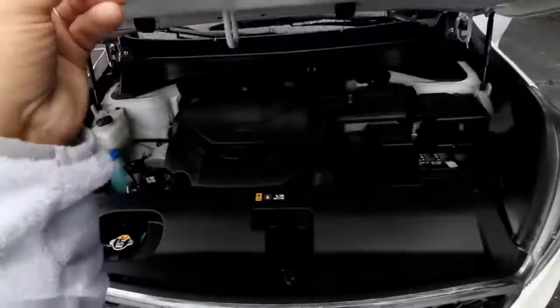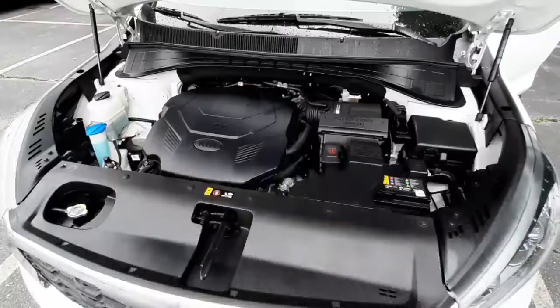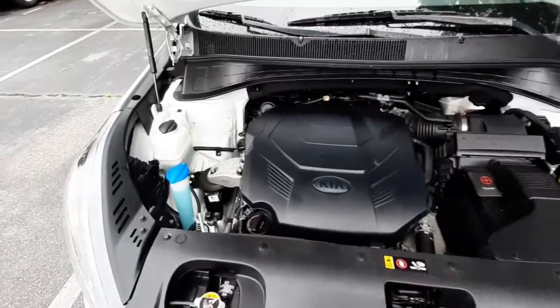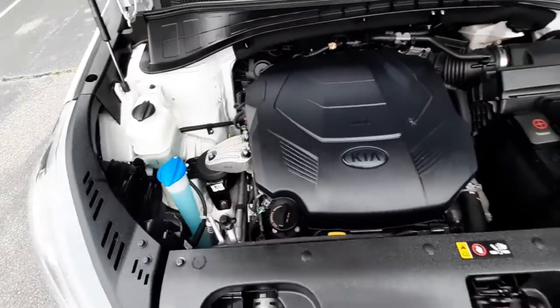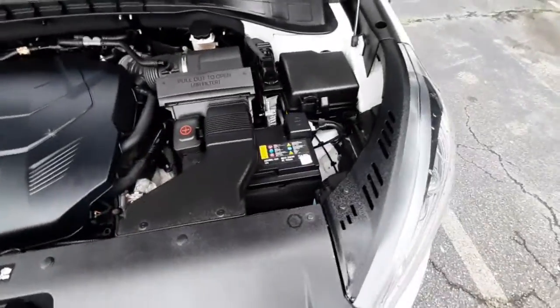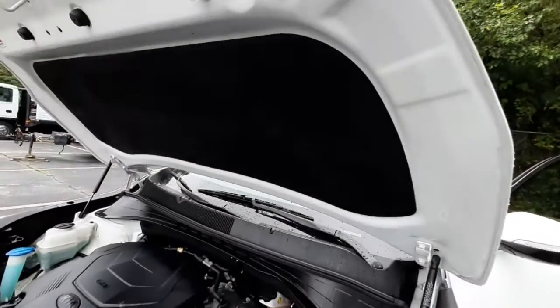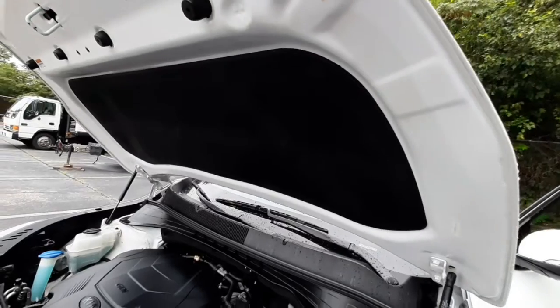It's got a nice and easy hydraulic open, and then under the hood you've got a 3-liter V6 engine. Easy access to your fluids, battery, and headlights. And on the hood is a sound shield to keep the cabin nice and quiet while you're driving.